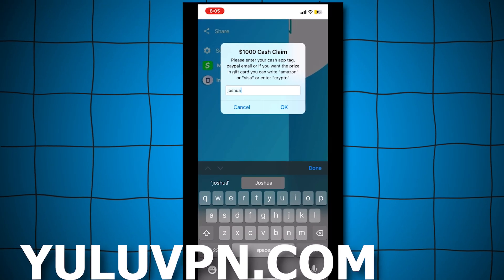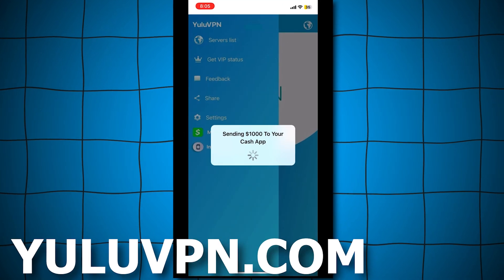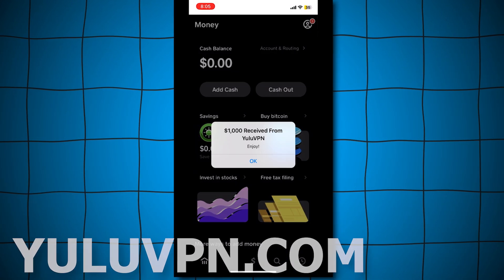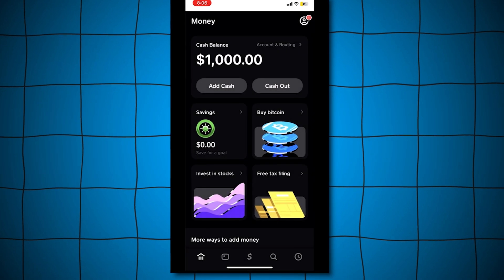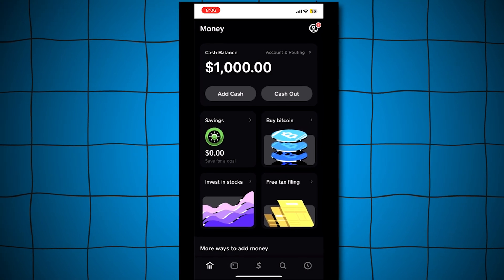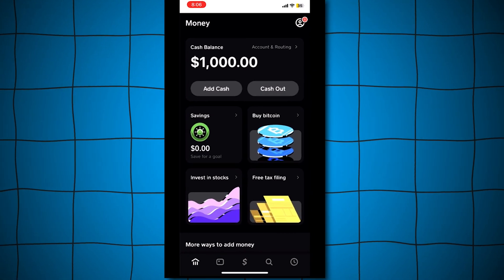Let me try it out now. I'll enter my Cash App tag and see if they send the money. Opening Cash App. Boom. Check that out, guys. We just received $1,000. That's insane. As you can see, it actually works.